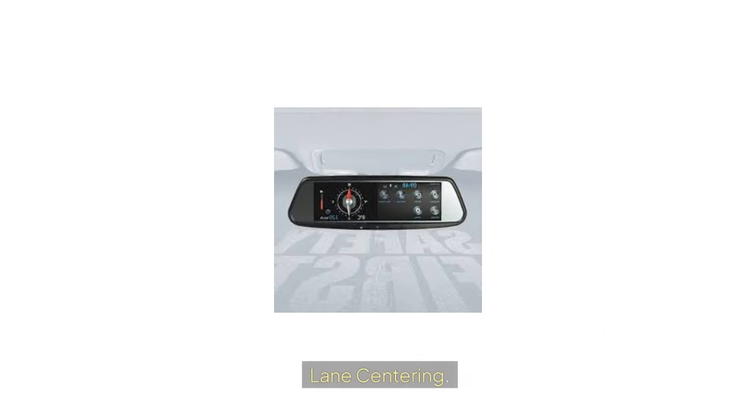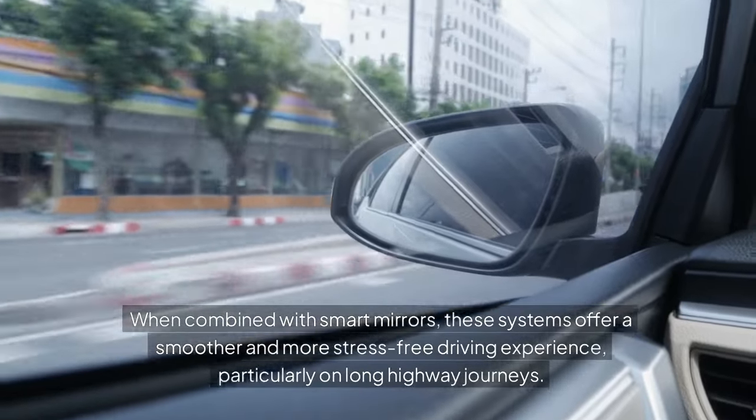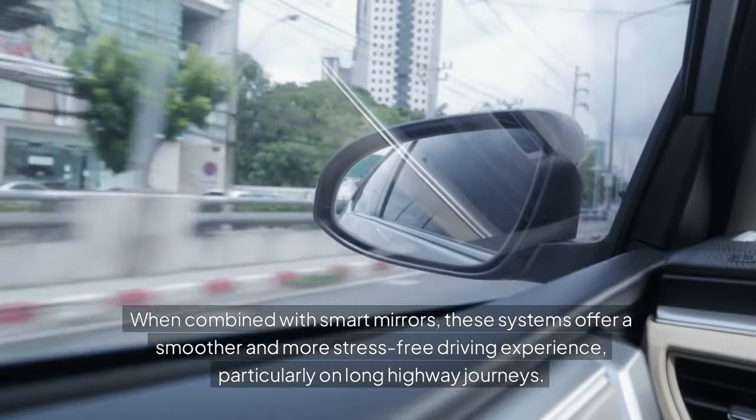Lane Centering: Lane centering systems use cameras to keep the vehicle centered within its lane, reducing the need for constant steering adjustments. When combined with smart mirrors, these systems offer a smoother and more stress-free driving experience, particularly on long highway journeys.